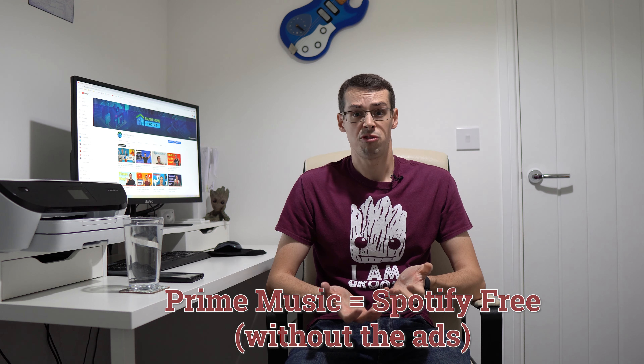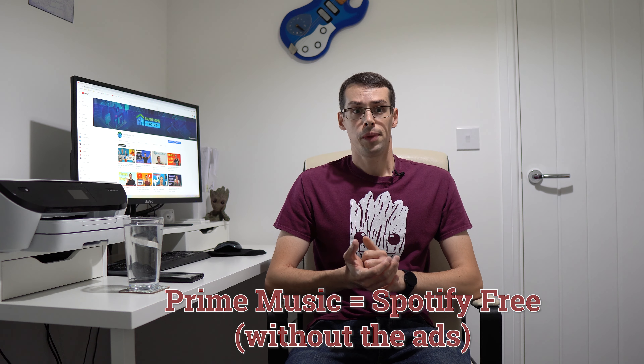Previously, without an Amazon Music Unlimited subscription, you could ask your Echo to play a certain song or artist. If that was part of the 2 million songs included with Prime Music, it would play it. Now, however, it just won't do that. Shuffle mode means that Prime Music is now Spotify-free. When you ask for a song, it will play a similar playlist instead. And if you're really lucky, that playlist might include the song you actually asked for.